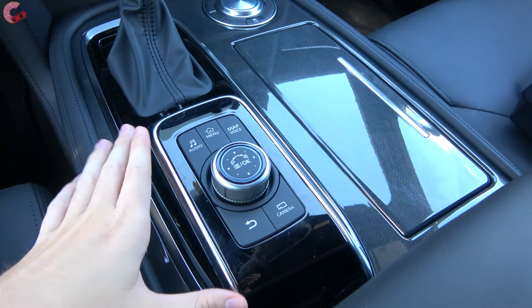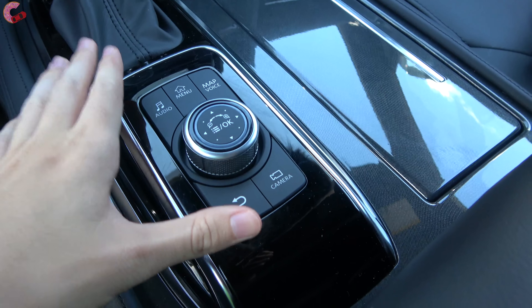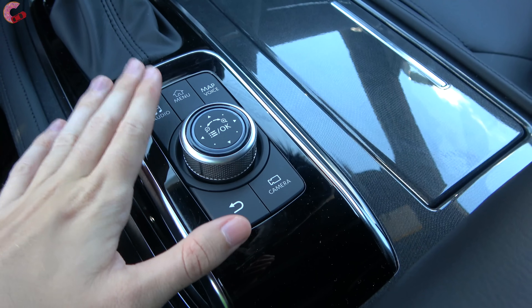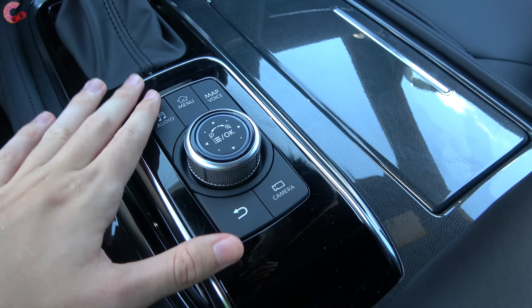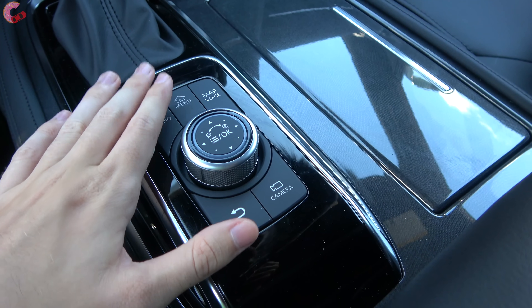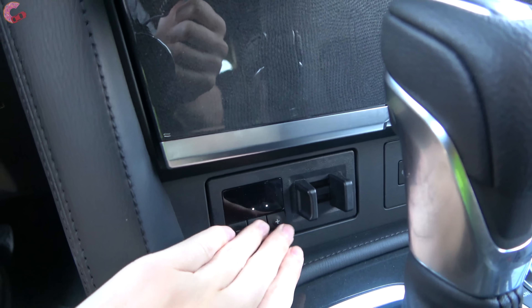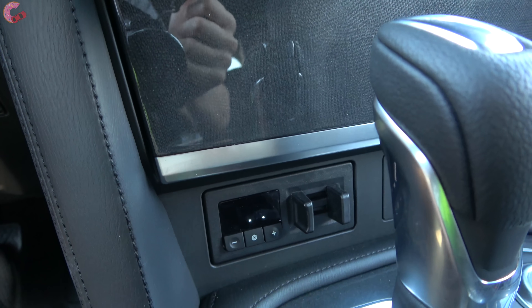Behind the shifter there's a new addition to the interior: a new control knob to help control the infotainment system, though it is also a touch display so both options are on board. In front of the shifter you have a trailer brake controller.